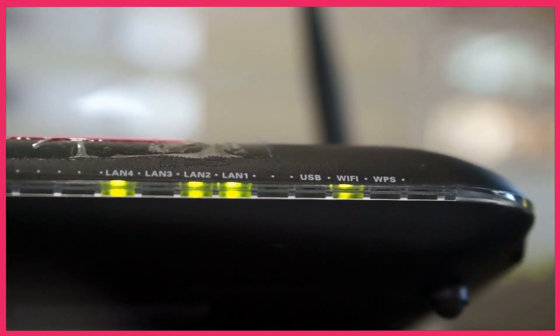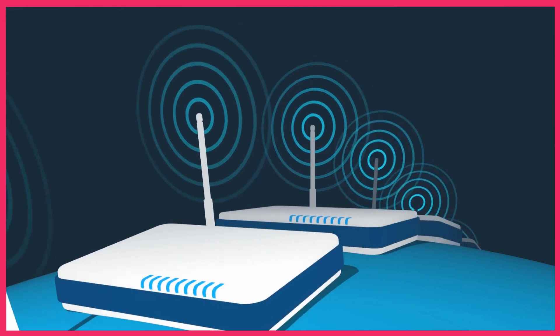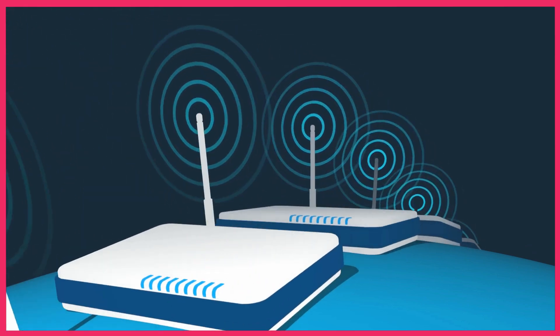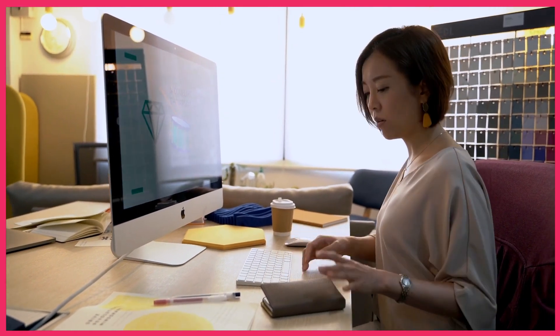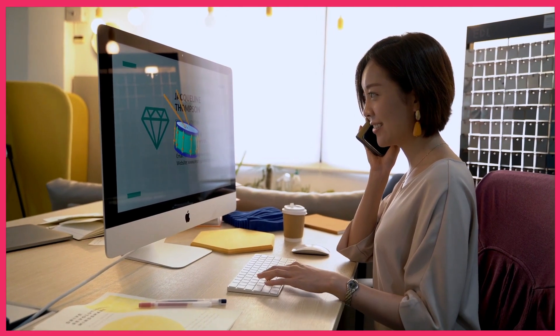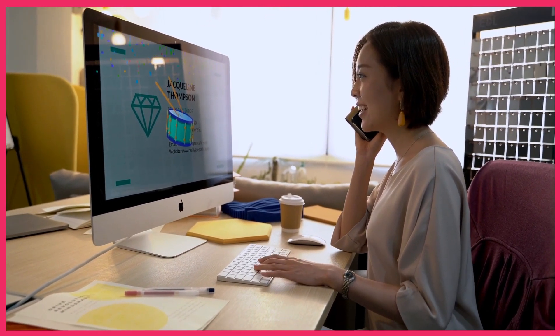Next up we have the ASUS ROG Rapture GTX-11000. This powerful gaming router is designed for lightning-fast Wi-Fi performance. It boasts advanced features for seamless streaming and smooth browsing, making it an ideal choice for gaming enthusiasts and those who require high-speed internet connectivity. The ROG Rapture GTX-11000 features a 2.5-gig internet port, perfect for high-speed downloads and uploads.